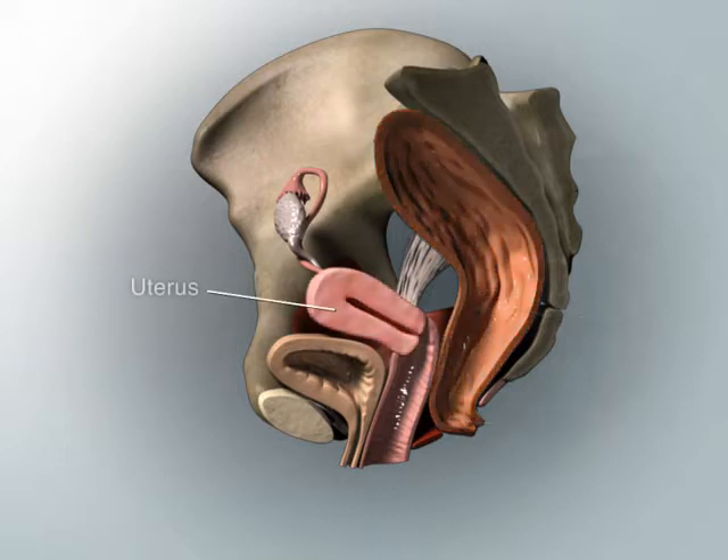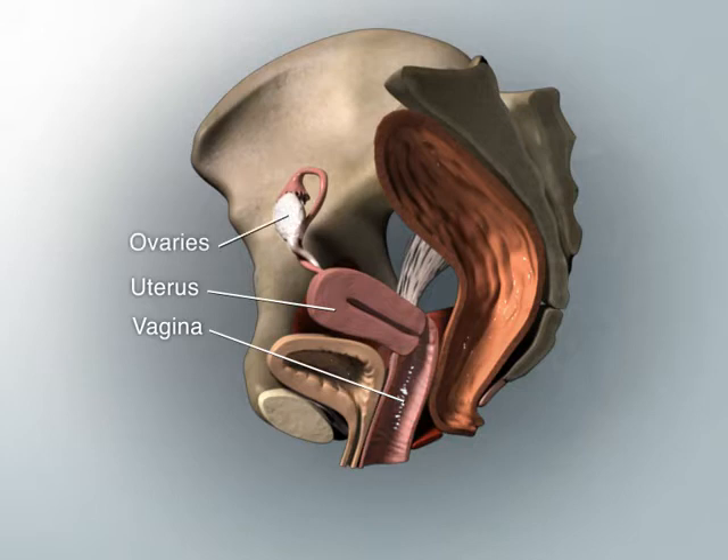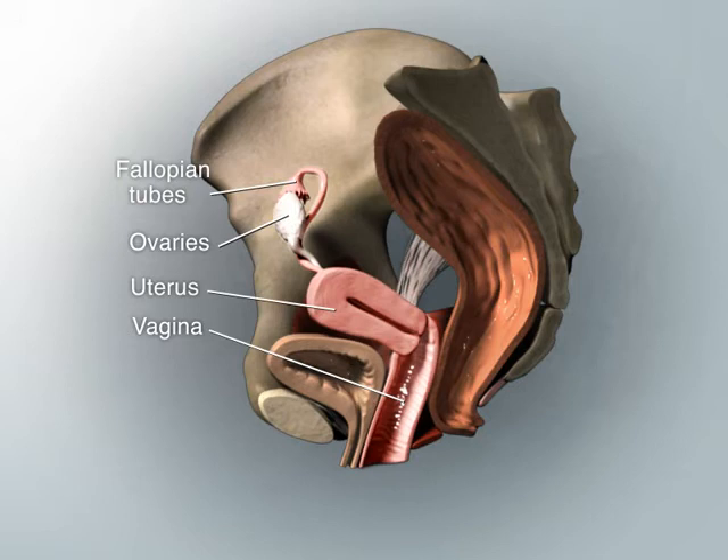The uterus and vagina, along with the ovaries and fallopian tubes, make up the internal female reproductive organs.